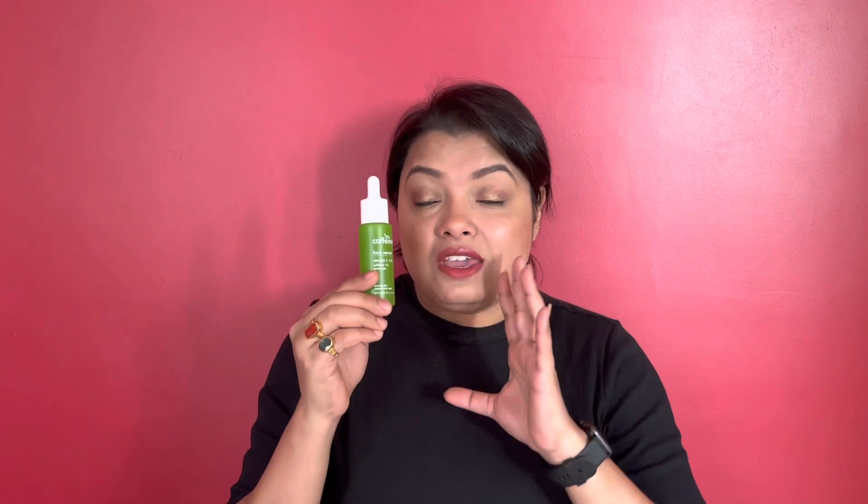My experience with this product has been great so far. I really like this product and I will continue to use it. After using it for at least one month, or after one bottle is finished, I will share my updated review with you.